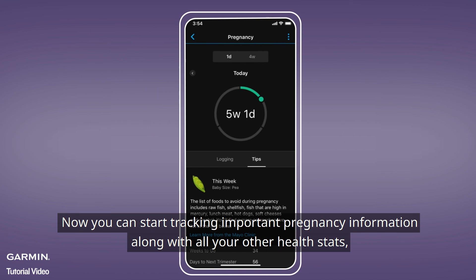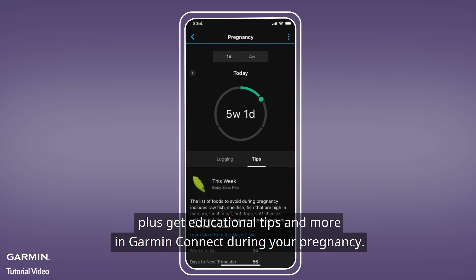And that's it! Now, you can start tracking important pregnancy information along with all your other health stats. Plus, get educational tips and more in Garmin Connect during your pregnancy.